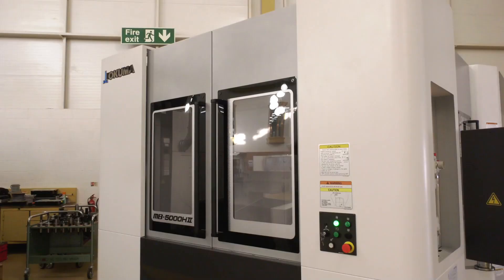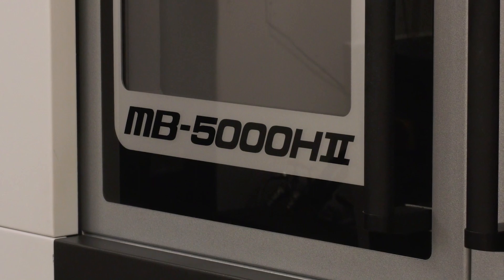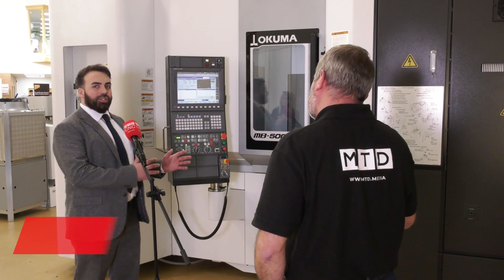One thing about NCMT — they've got plenty of stock. Charlie, you've recently joined NCMT and look after the south. I'm quite interested in this four-axis horizontal machining centre; it's very small compared to the first series. Tell me about some of the benefits of the new model. Yeah, the Series 2 Okuma MB 5000.